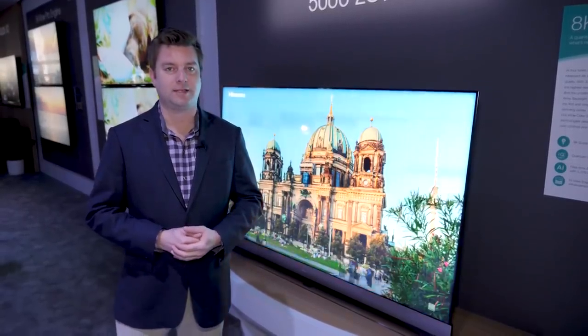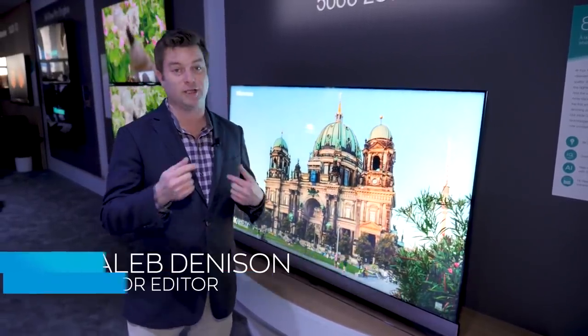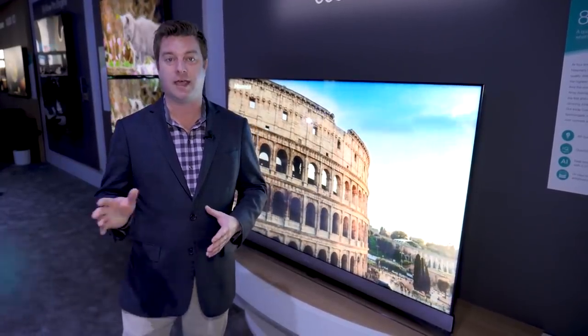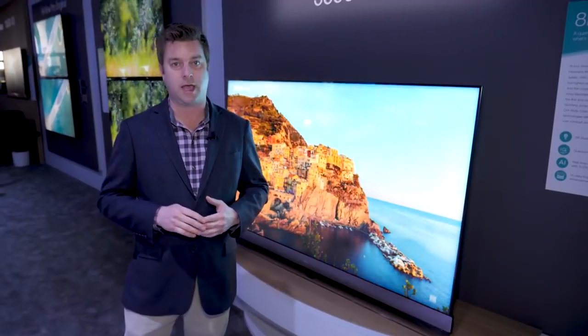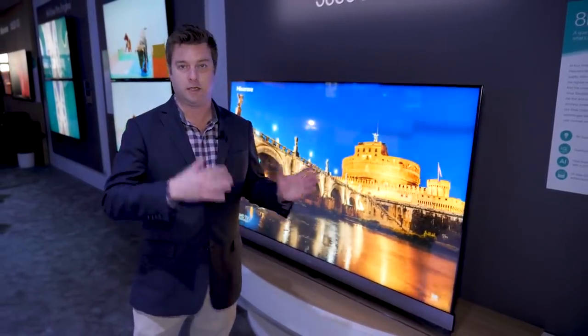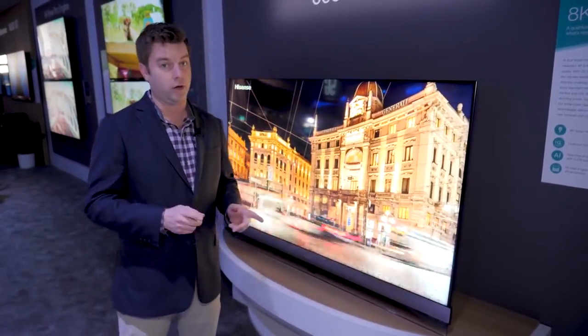Hey everybody, Caleb Denison for Digital Trends. I'm here at Hisense's booth a little bit before the show floor actually opens, so we can look at these TVs before they get mobbed by tons of people. I do think Hisense is going to get mobbed this year because they're bringing some technologies that you won't see from anyone else — and that's not hyperbole. These are legitimate technologies that only Hisense has developed.